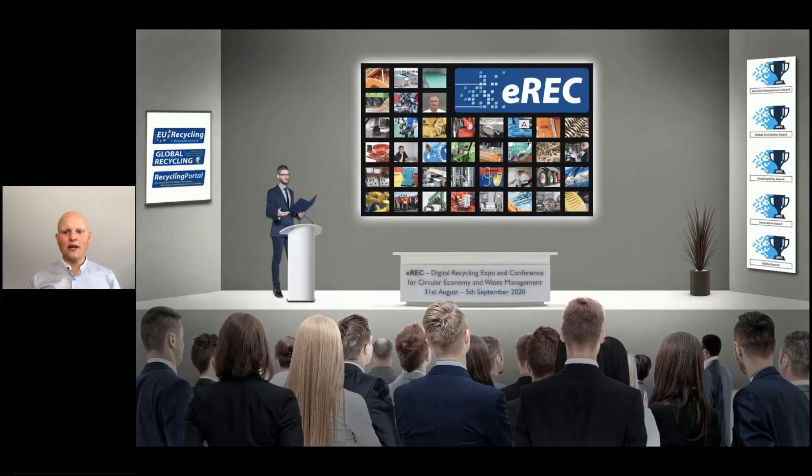Welcome everybody to our next webinar from Tiger Depack. Andrea Pigioni will present their waste treatment technologies, especially food waste production rejects as well as scraps made by waste treatment processes, and about their depackagers. I'll hand it over to him now - see you afterwards!